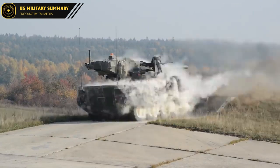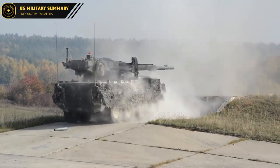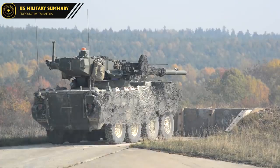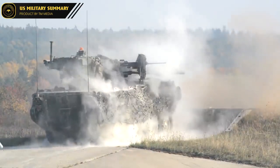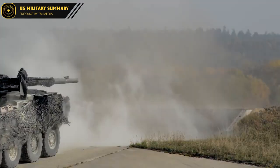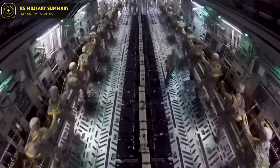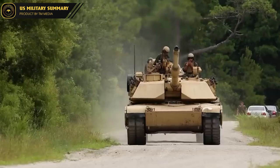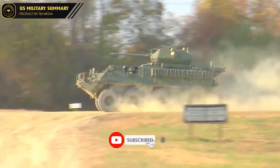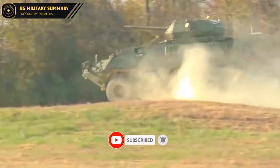In conclusion, the M1128 Mobile Gun System is a highly capable and versatile military vehicle that has proven its worth on the battlefield. Its combination of firepower, protection, and mobility make it an essential asset for any modern military force. We hope you enjoyed learning more about the M1128 Mobile Gun System. If you did, please don't forget to like and subscribe to our channel, US Military Explore, for more informative content on all things military. Thank you for watching, and see you in the next video!